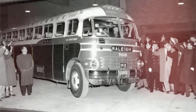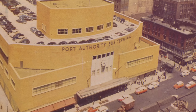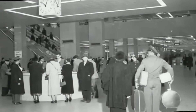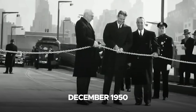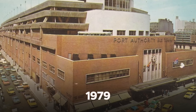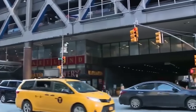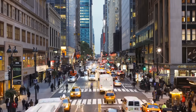The Port Authority Bus Terminal was conceived in the late 1940s as a solution to alleviate congestion caused by buses unloading passengers at scattered locations throughout Manhattan. Designed to centralize inter-city and commuter bus operations, the terminal became a groundbreaking achievement in urban transportation planning when it opened in December 1950. To accommodate increasing demand, the terminal underwent a major expansion in 1979, adding a north wing and boosting its capacity — though rapid urban growth quickly outpaced these updates.